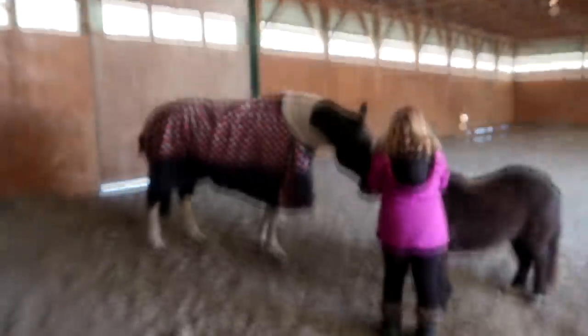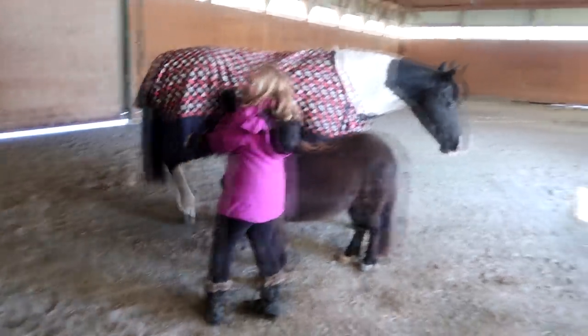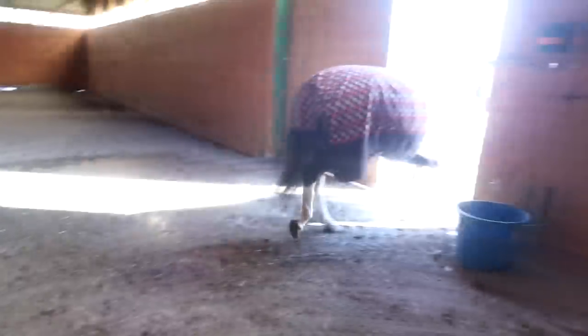Hey girls, you already ate your breakfast and your lunch, so that means it is time to go for a walk! She's like 'I am not going for a walk' - either that or she's saying 'let's go now.'